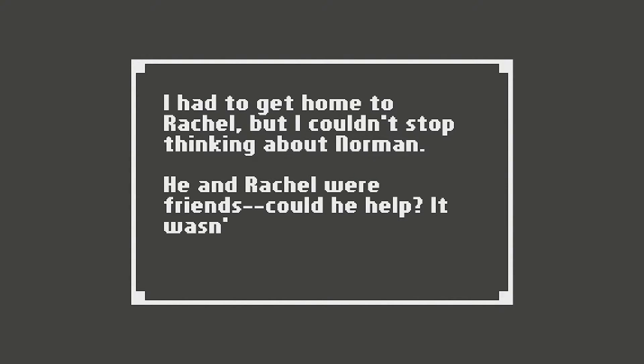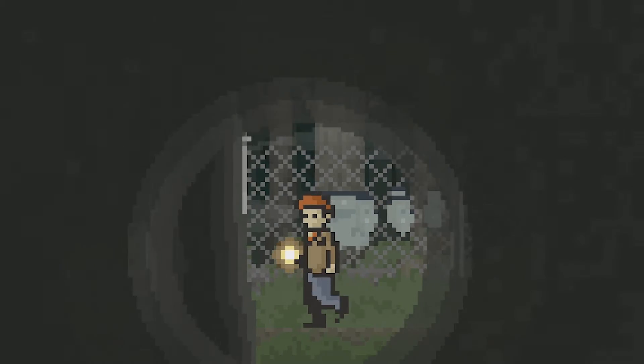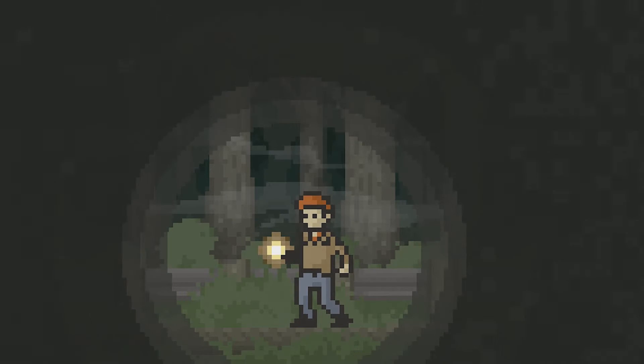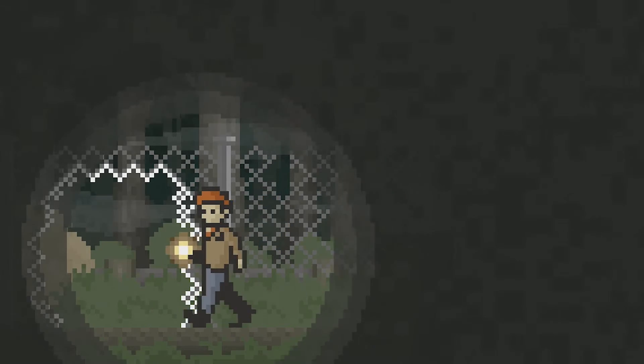Norman and Rachel were friends. Could he help? It wasn't like I really had anyone else to turn to. My leg burned with pain. I only hoped I could find my way through the dark path before me and get to Norman's store. So Norman and my wife were friends and Norman has his own store. I hope we covered enough ground in there.